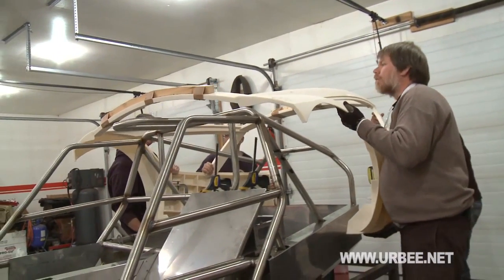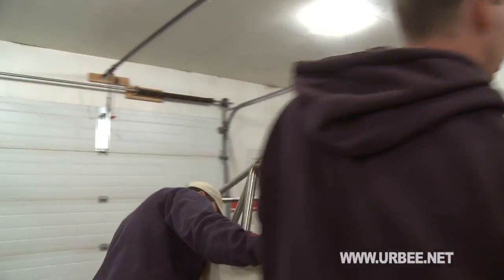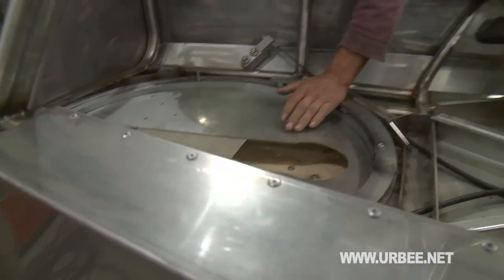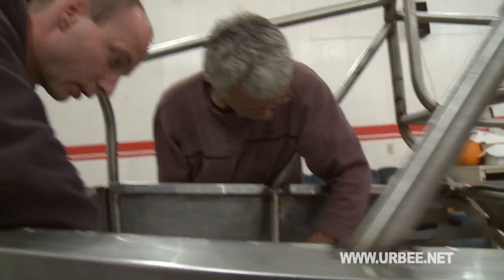URBEE's body panels have been designed and constructed using a revolutionary 3D printing process that allows us to engineer this vehicle with optimal efficiency and precision. To design URBEE's unique rear wheel steering mechanism, we consulted with the designers of the Thrust SSC, the current holder of the world land speed record.